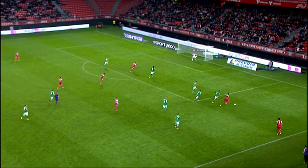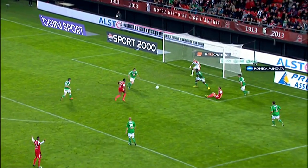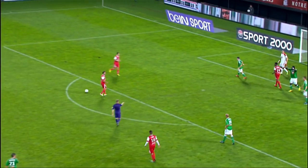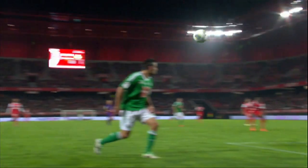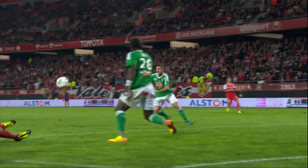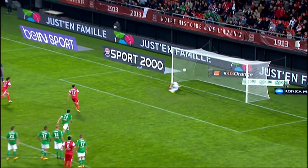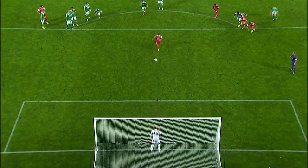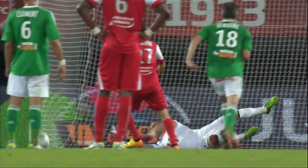Valenciennes were granted a consolation late on. A cross from the right-hand side came off Mustafa Bayal Sal, with the referee deciding it was a handball by the Saint-Etienne defender. But the replay shows pretty clearly that it never touched his arm at all, coming off Bayal Sal's midriff. Maher Meliksen, the Israeli international, came off the bench to dispatch the penalty — Valenciennes' first goal since their 3-0 win against Toulouse on the opening day of the season.